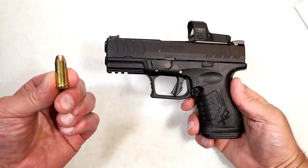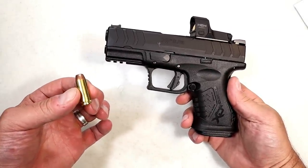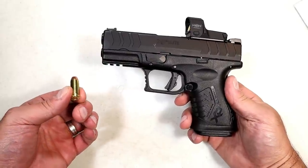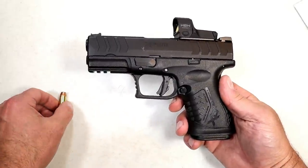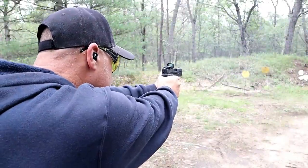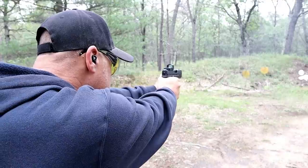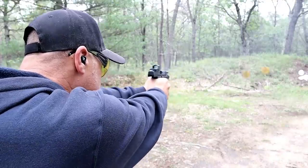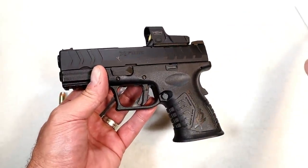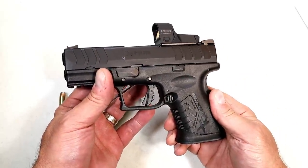Much like the .40 Smith & Wesson, here we have the larger case 10mm. Many manufacturers are coming out with 10mm and that's because people are going with it. This is a 200 grain bonded soft point — also 180 grain, similar to the .40. The gun I'm showing here is a Springfield XDM Elite Compact chambered in 10mm with 10 round mags. Very smooth shooting handgun. The 10mm will punch you back a little bit, but if you don't mind that, it's a great round and a lot of people are making that their choice.